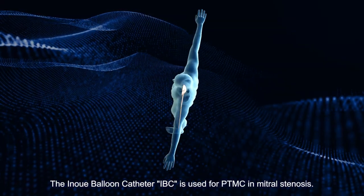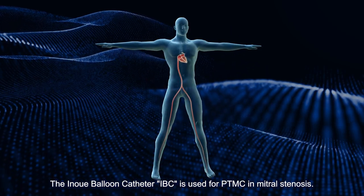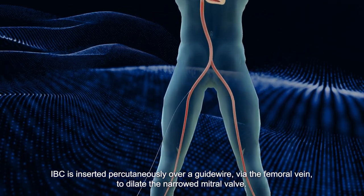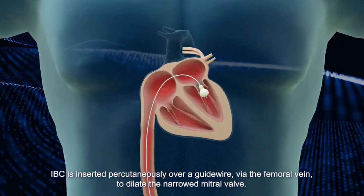The Inoue Balloon Catheter, IBC, is used for PTMC and mitral stenosis. IBC is inserted percutaneously over a guide wire via the femoral vein to dilate the narrowed mitral valve.